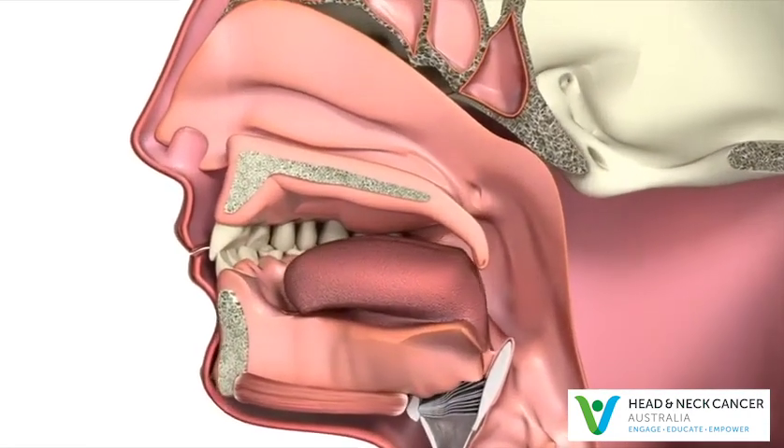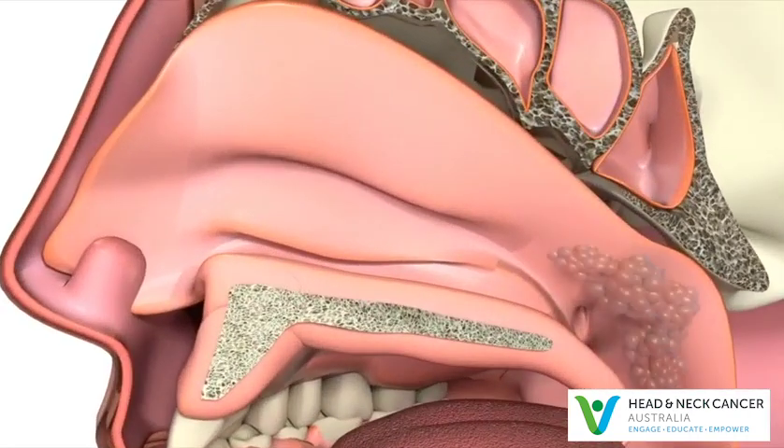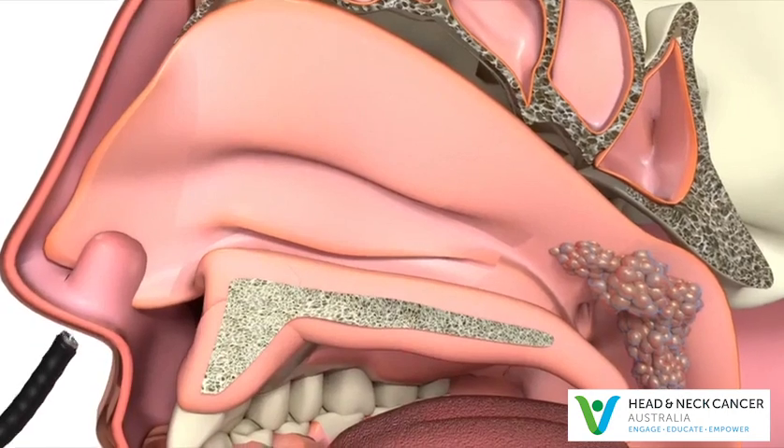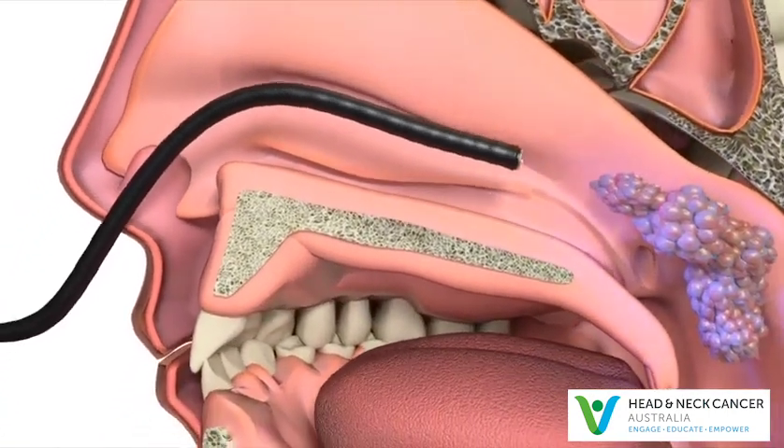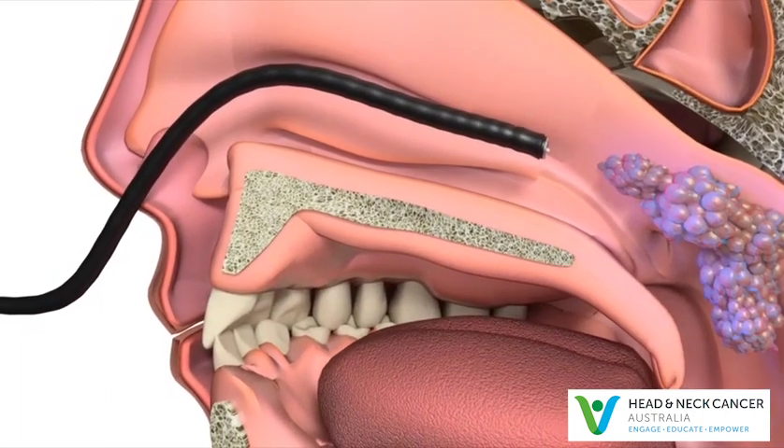Cancer that starts in the nasopharynx is called nasopharyngeal cancer. Nasopharyngeal cancers can only be seen with a special camera in the nose, so often the first sign of cancer is a lump in the neck.